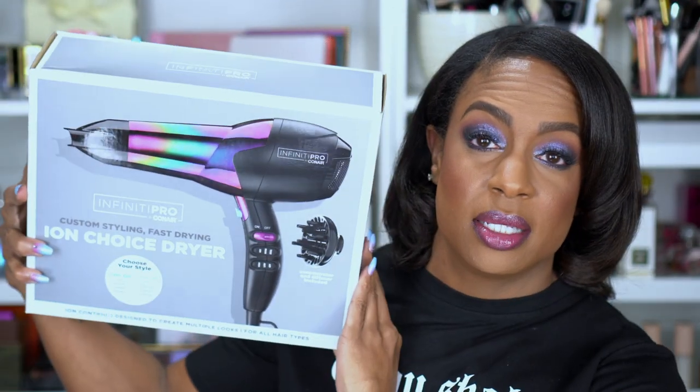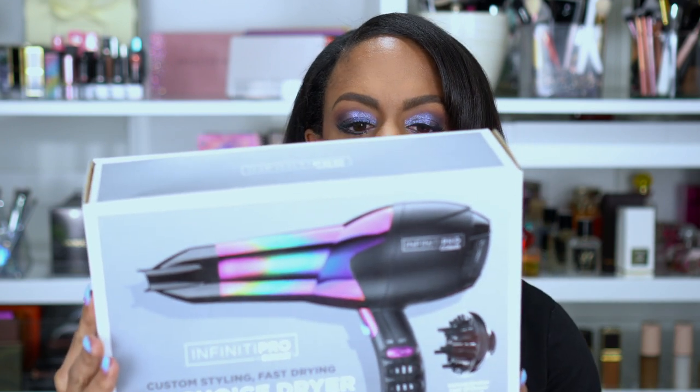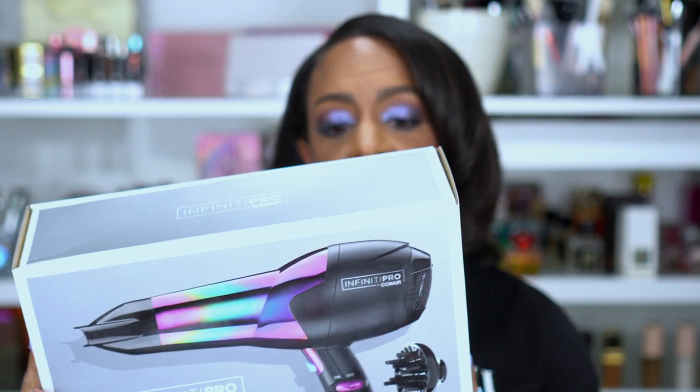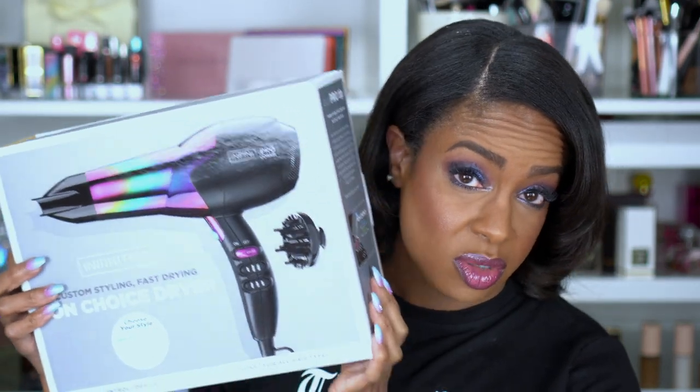Speaking of diffusers, I didn't have one, so I picked up a Conair blow dryer that comes with a diffuser attachment. I thought about picking up a more expensive one, but since it's just for my wigs I felt this was good enough. It has ion technology for up to 75% less frizz, three heat settings — warm, hot, and cool — two speeds, plus an ionizer button. You can turn ions off for voluminous bouncy waves or on for shiny smooth straight styles.